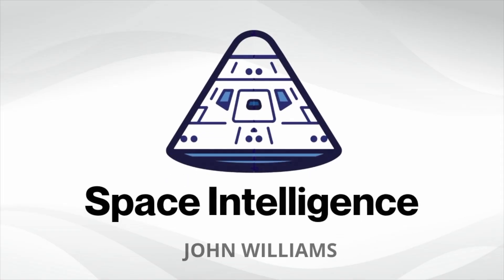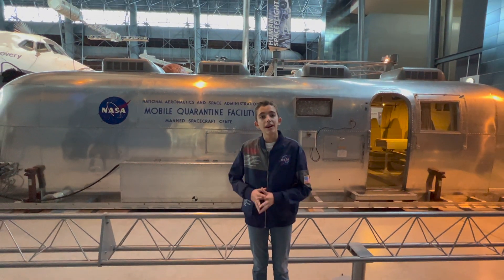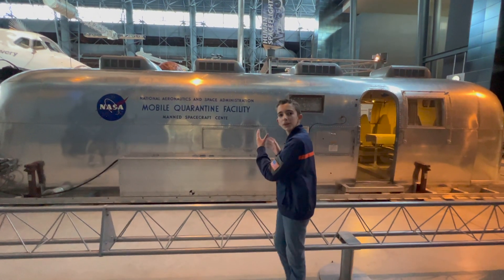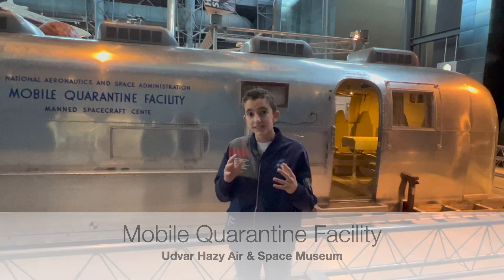Did you know that the Apollo 11 astronauts had to quarantine after they got back from the moon to prevent a lunar pandemic? Hi, I'm John Williams, and I'm at the Udvar-Hazy Air and Space Museum in Chantilly, Virginia, right next to the Apollo 11 Mobile Quarantine Facility where the Apollo 11 astronauts stayed right after their mission, because NASA did not know if the moon contained some deadly virus or bacteria on the surface that the astronauts could get infected by.